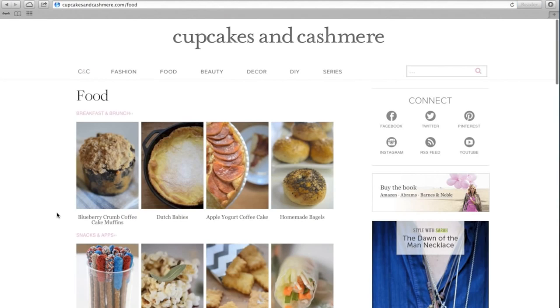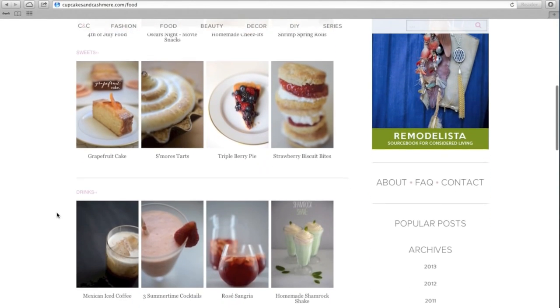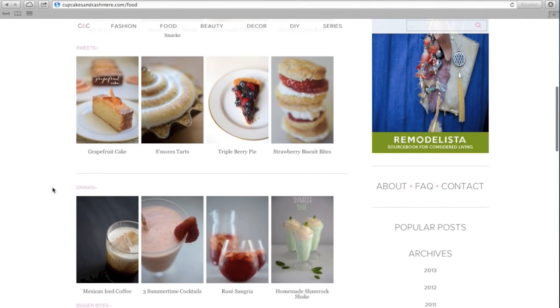The section pages have been improved with organized subcategories and now feature more photographs for a visually enhanced experience. You can dive into a subcategory to find more of what you love.